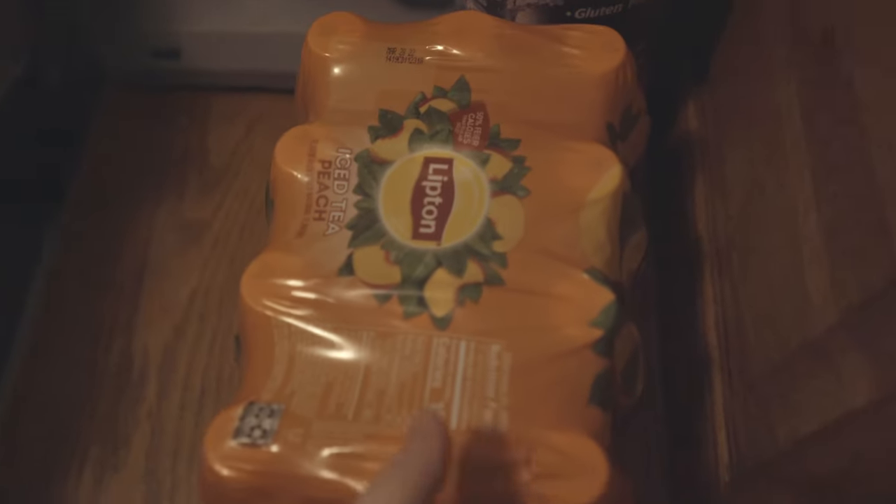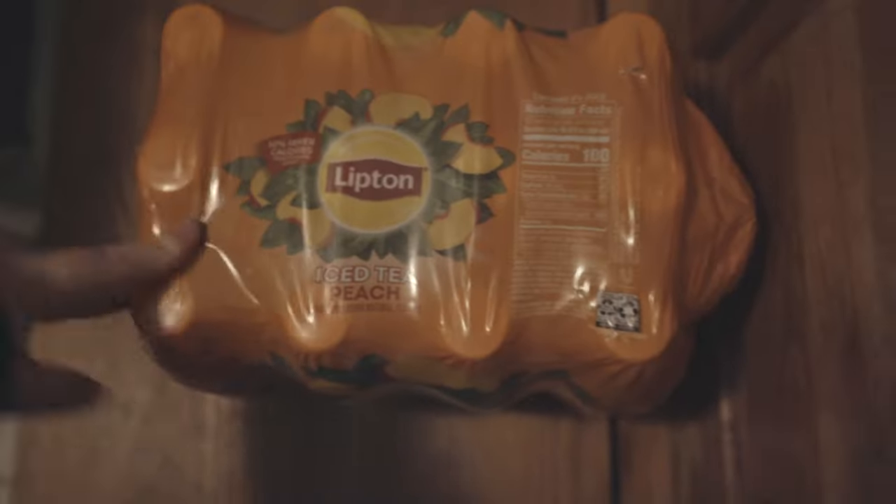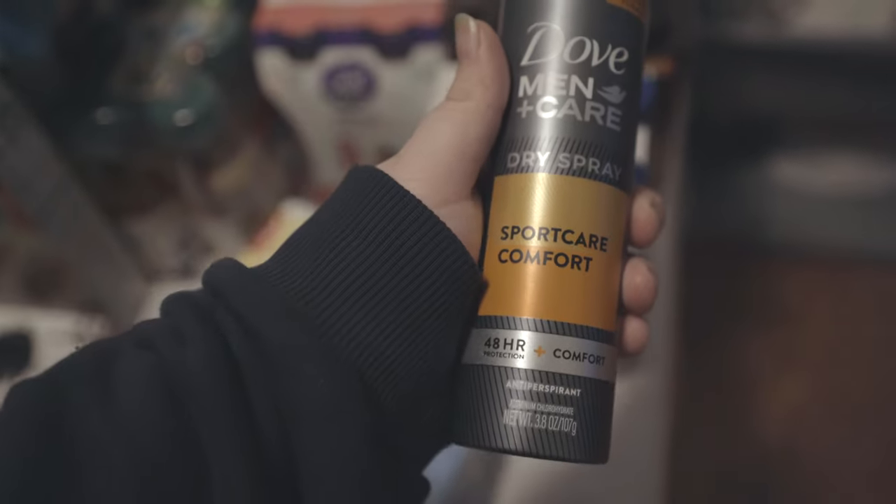Hey guys, welcome back to our channel! Today I'm gonna be doing a grocery haul, following up from our previous video of us going grocery shopping. Let's get started. We got some Lipton iced tea peach — Jamil likes to drink this stuff, I'm not really too big of a fan. And Jamil's deodorant, Dove Men+Care Sports.